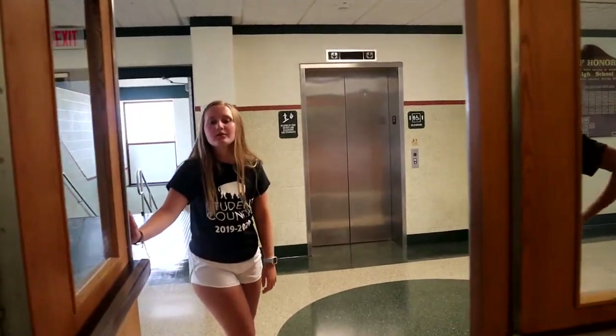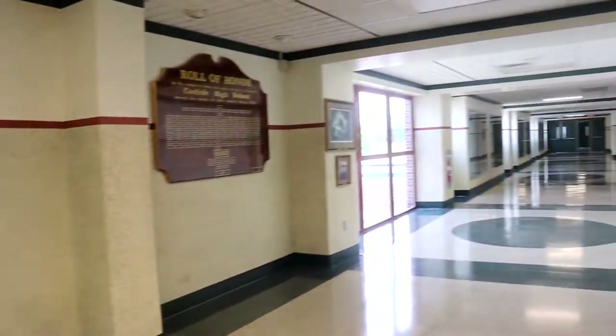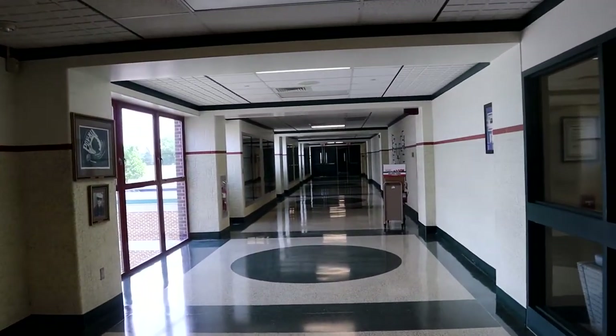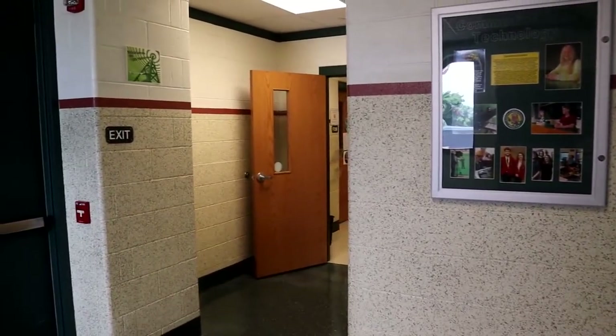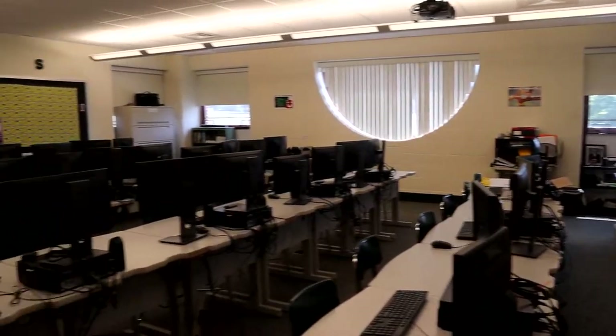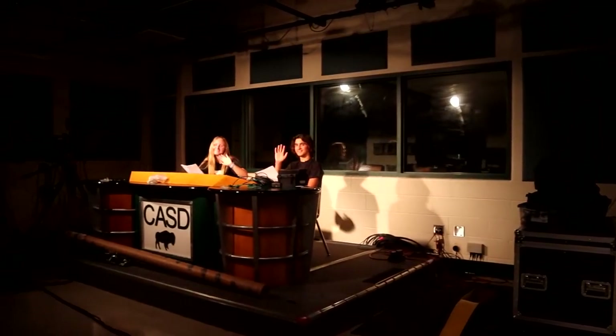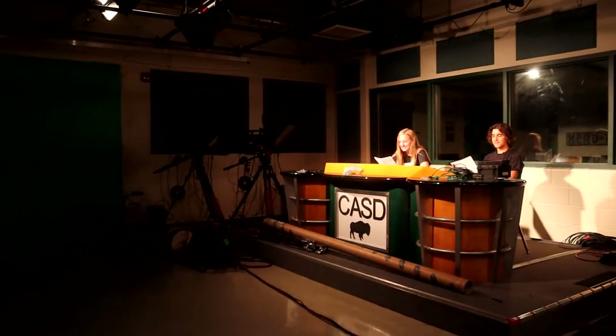Now that we're done in the library, to your right is the bridge that connects Swartz and Fowler together. Something down this way that's interesting is broadcasting. The broadcasting suite is just down the hall before the bridge and it has two different parts: the classroom part and the studio part, where they film the morning announcements. The morning announcements cover things like what's on the lunch menu, what's new in the school, and they have different commercials and stuff. It's pretty fun.